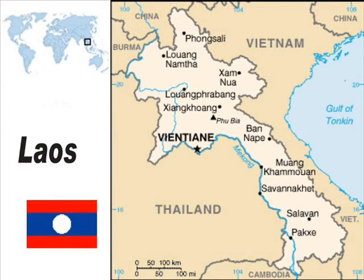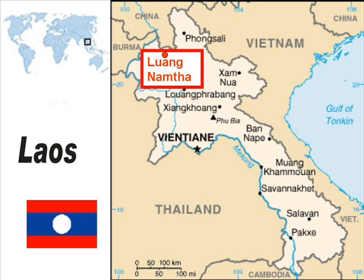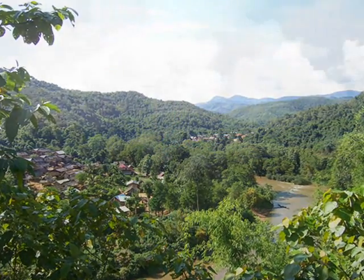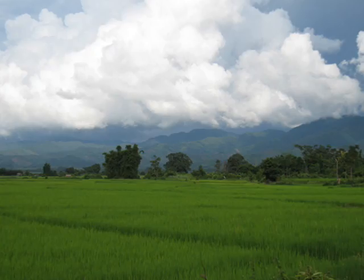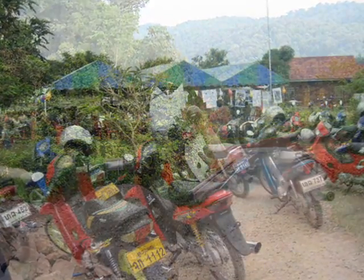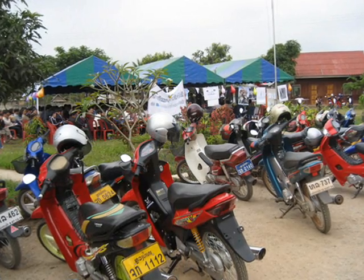Laos is a developing Asian country with a population of 6 million people. The northern province Luangnamta has beautiful mountainous areas, green valleys filled with rice fields surrounded by rainforests. However, new road construction and increased motorization has brought significant change.